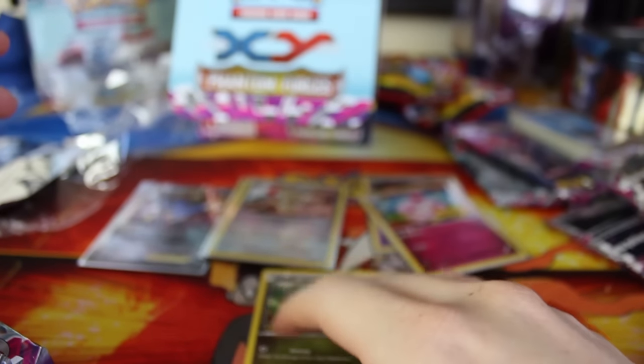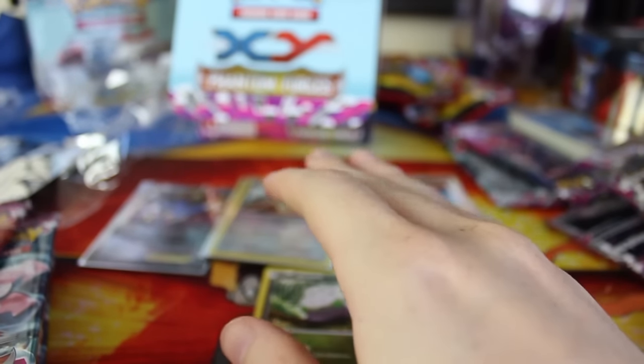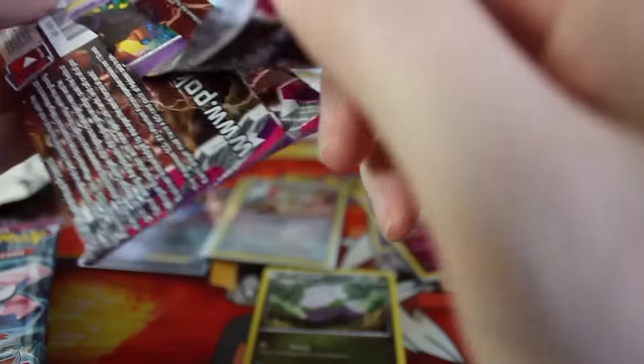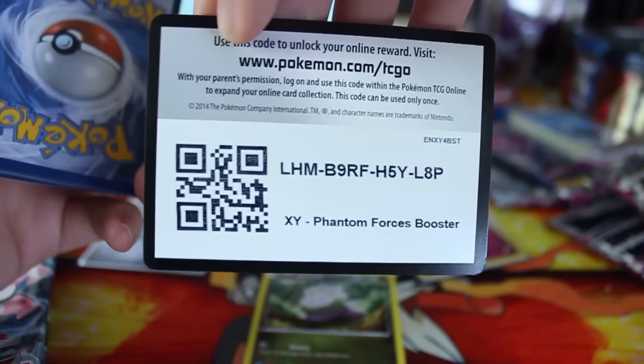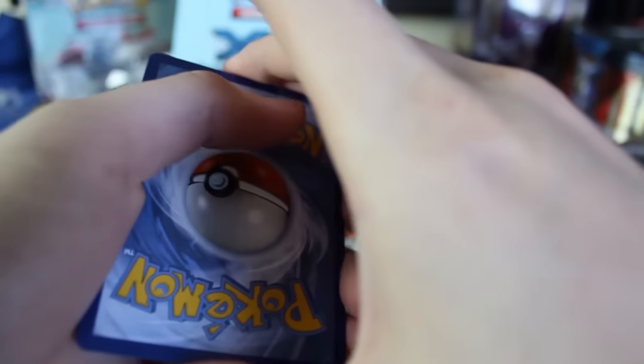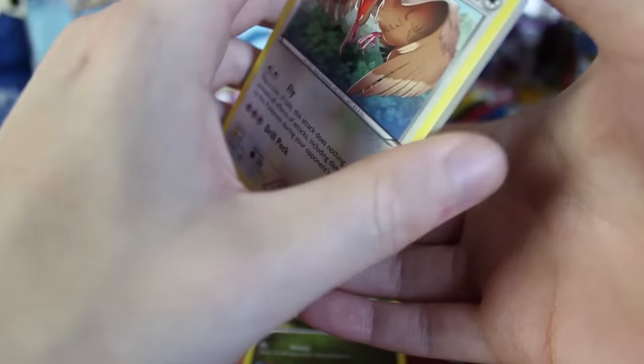I'm not going to be sleeving up all the different Goomy — sorry, Goomy fans — he's just not shiny so I won't sleeve him up. Let's get into our first pack and see what we've got. Completely random but Pokémon-related: I've actually been looking up Pokémon DVD sets and box sets and all that kind of stuff.